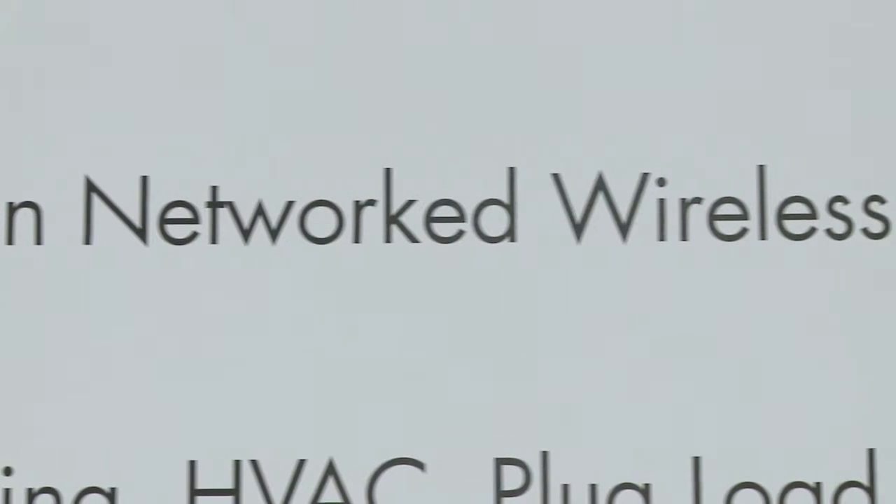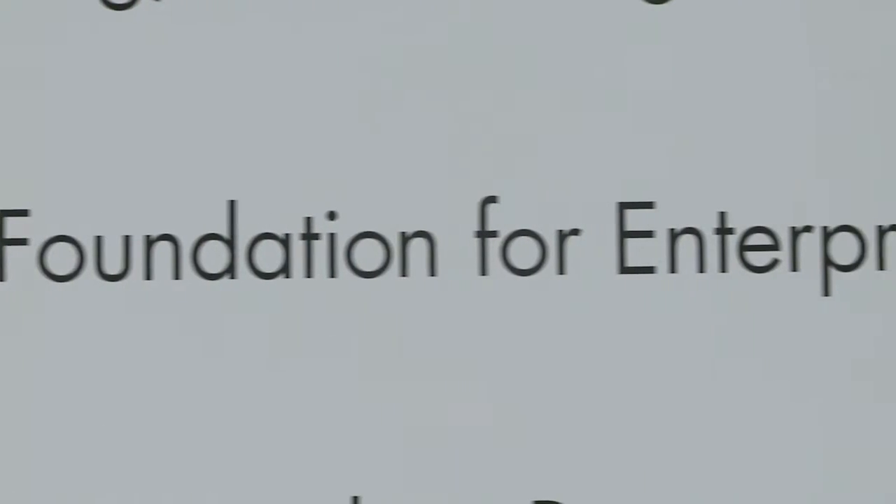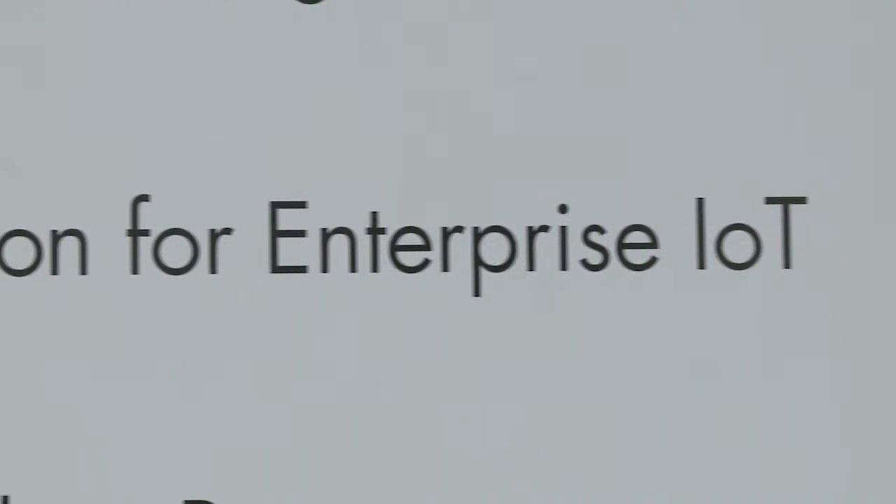This has tremendous value to our facilities and operations senior managers who face challenges day-to-day keeping their buildings smart, operational, and comfortable. How we provide this is through technology which is open standards-based, allowing us to work with third-party products and giving end customers the choice and comfort of a myriad of best-of-breed products, along with future-proofing their facilities for what's now being called the Internet of Things.